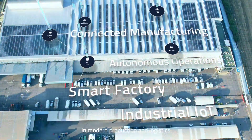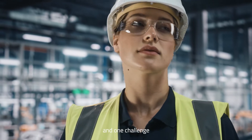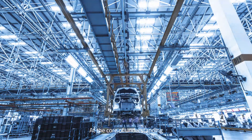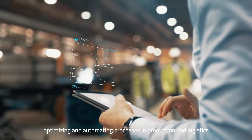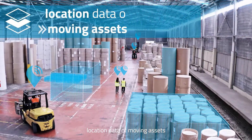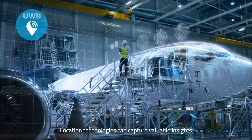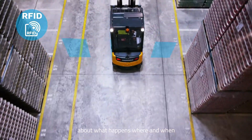In modern production and logistics, we all share one vision and one challenge: how do we get there? At the core of understanding, optimizing, and automating processes in production and logistics is one simple data set that has long been overlooked — location data of moving assets. Location technologies can capture valuable insights about what happens, where, and when.